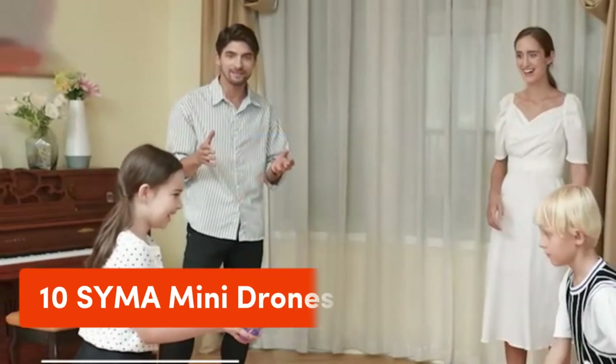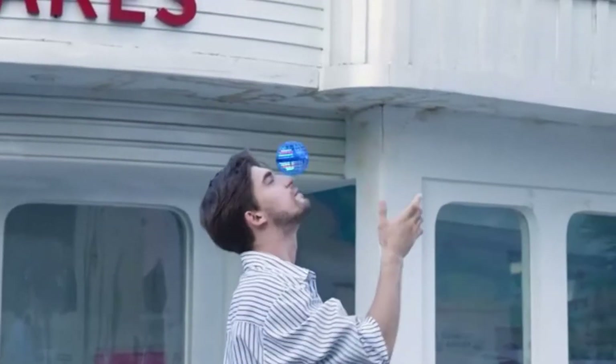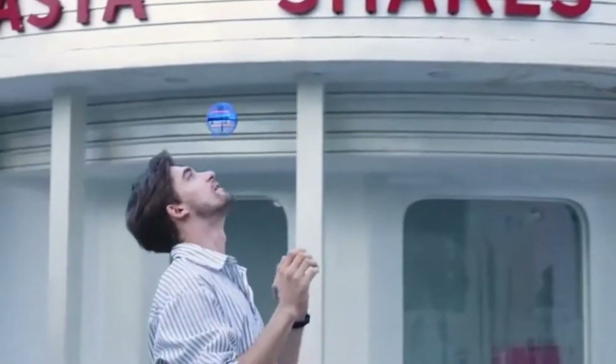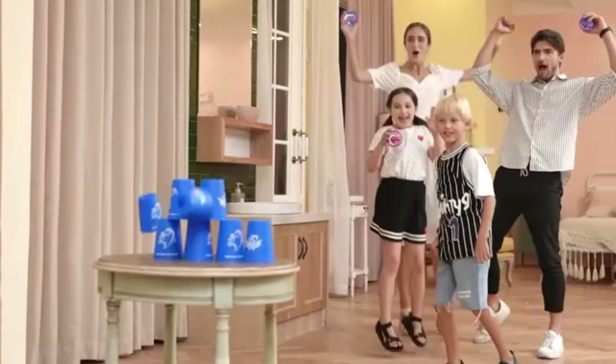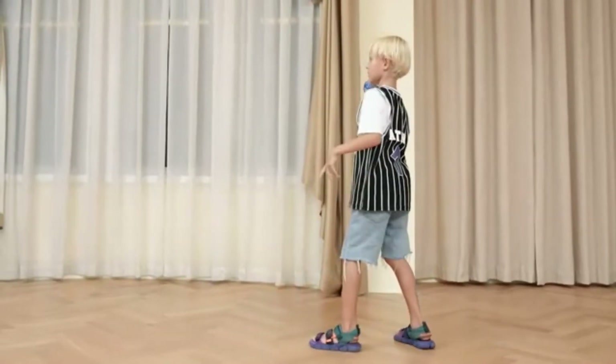Number 10: SYMA Mini Drones. The small-sized drone X20 is designed to be compact and portable without any overly large joysticks, and built with smooth designs to slip right into your pocket or small travel bags.